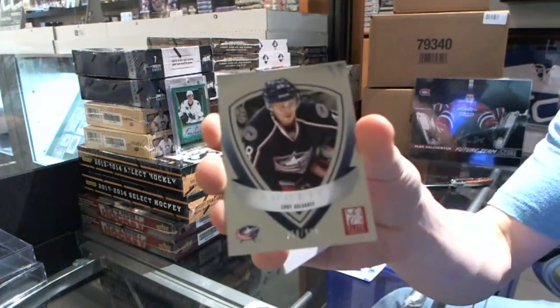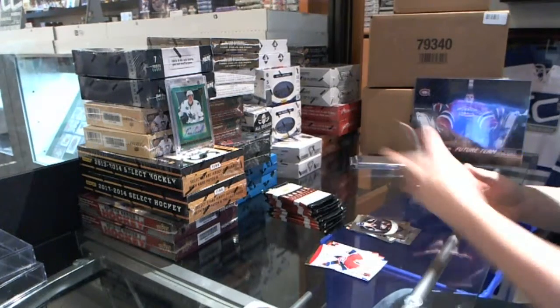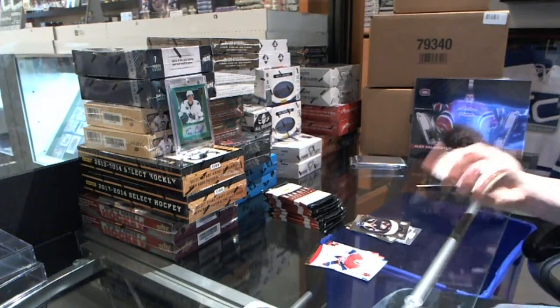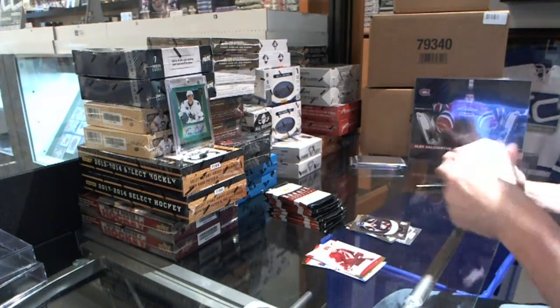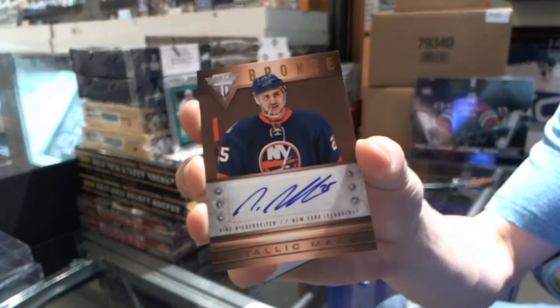Elite Rookie numbered to 99 — Cody Goluboff. Metallic Marks Bronze Autograph — Nino Niederreiter.